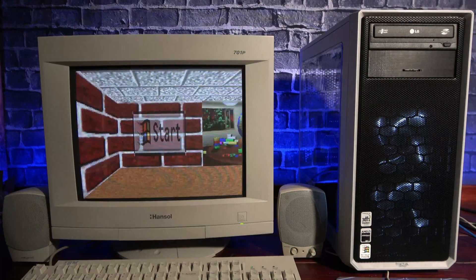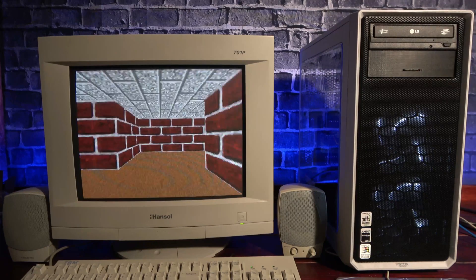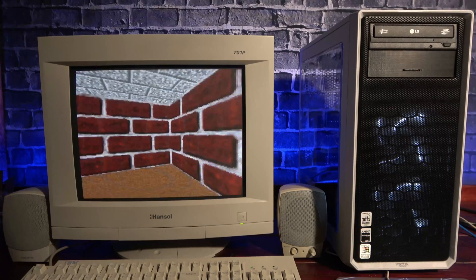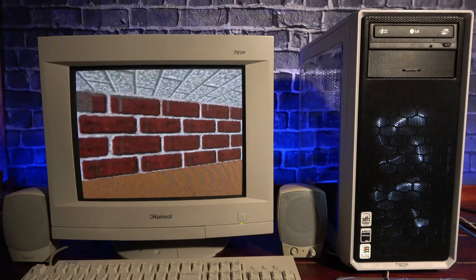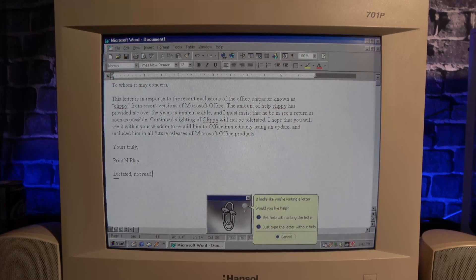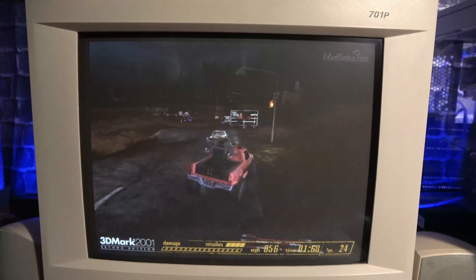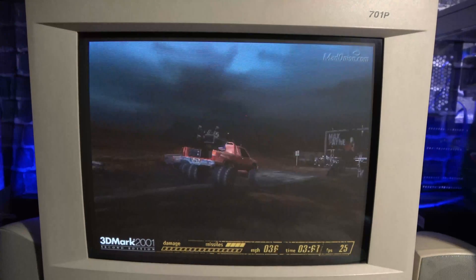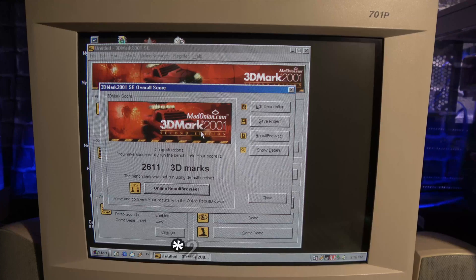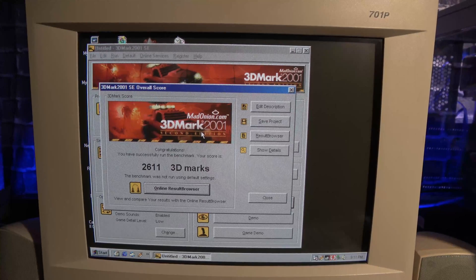Here we have our completed build, with parts that haven't seen any gameplay in the better part of a decade, or perhaps two. It's time to take the reins off this build and let it get back to what it was designed to do — let's bring on the games. But first, I ran 3DMark 2001 to see what kind of benchmark score this gets, and we have a 1622. I have no idea how that compares to other cards, but I wanted to run a benchmark anyway.